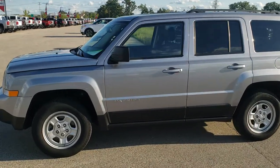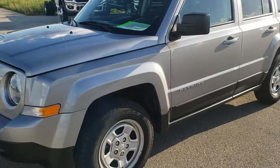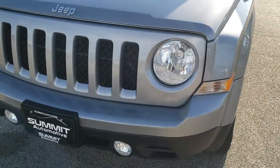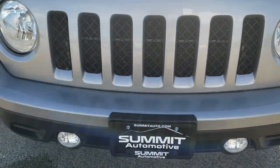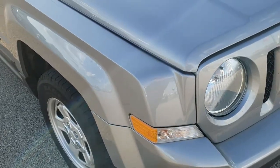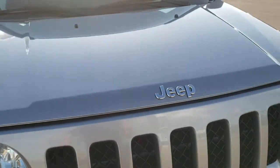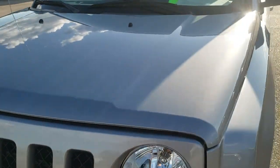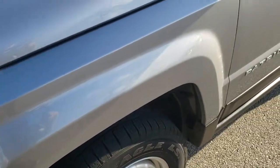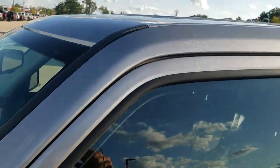This is stock number 9T372A. We are here at Summit Automotive in Fond du Lac, Wisconsin, your new and used Jeep headquarters. Today we are checking out this super clean 2017 Jeep Patriot Sport. This is the last of its kind — 2017 was the last year of the Jeep Patriot. The color is billet silver metallic.